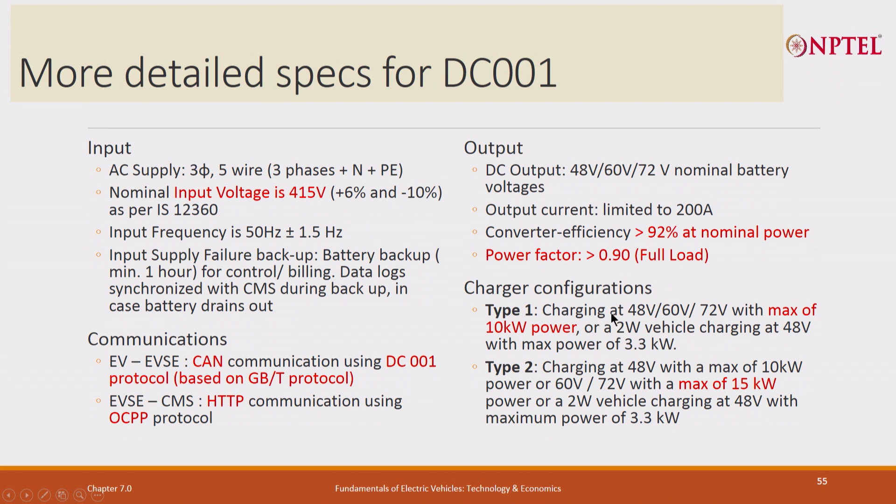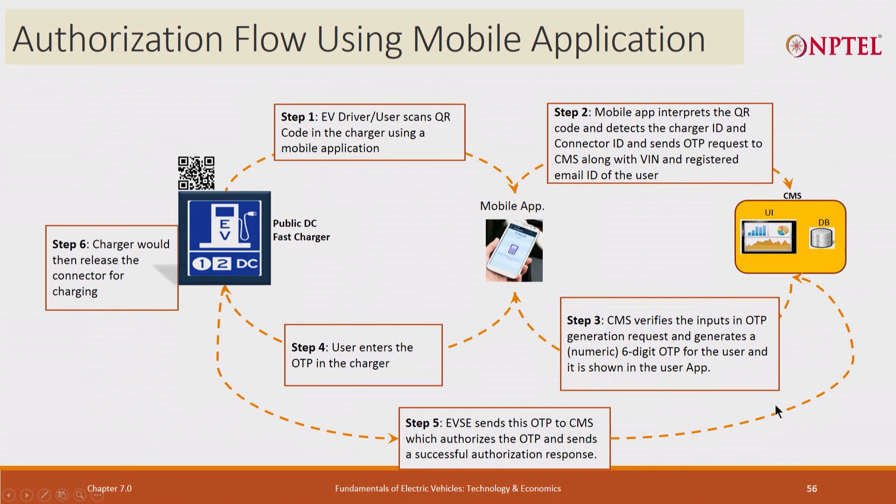Two types are specified: Type 1 is limited to 10 kW, and Type 2 goes up to 15 kW. So this was the DC 001 and AC 001 charger specification.